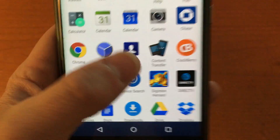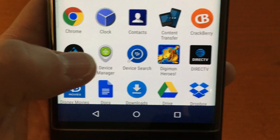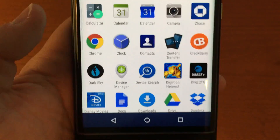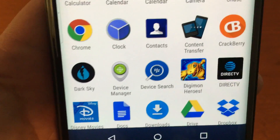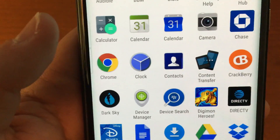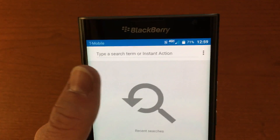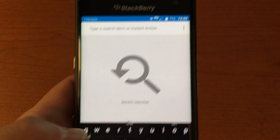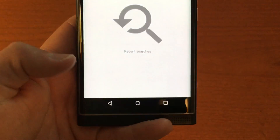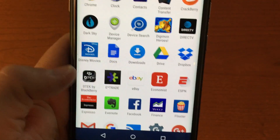They've got a contacts app and a content transfer app, so whether you're coming from iOS, Android, or any other phone, it will transfer your content over and it works pretty well. Device Search is also really cool — it lets you search anything on the device and perform instant actions like texting or emailing somebody directly from the search bar.